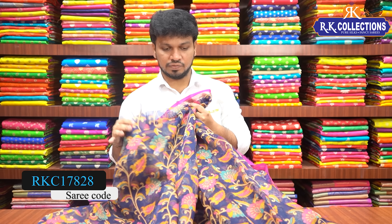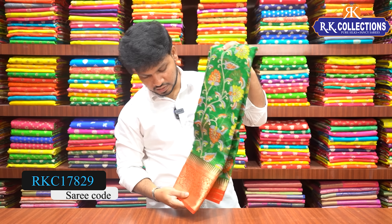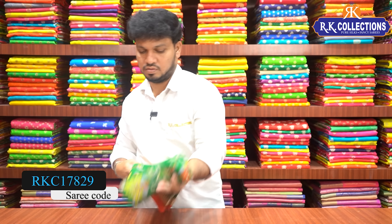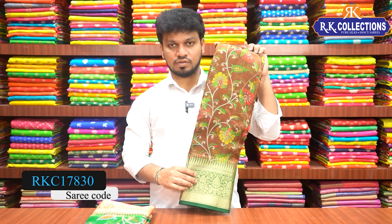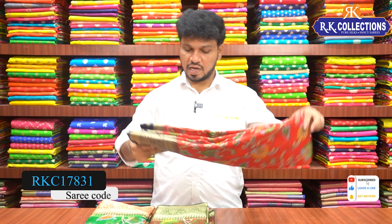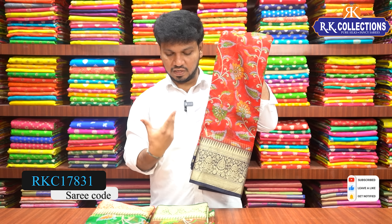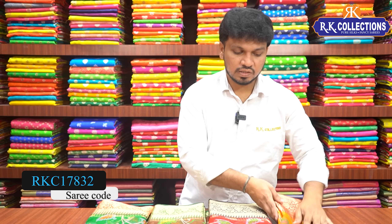This is a color suite in chocolate print. We also have light color, yellow, green, blue color combinations, and green color combination contrast. Red and navy blue color combination contrast, and mustardy maroon red color combination contrast. Sari cost is 1,600 rupees.